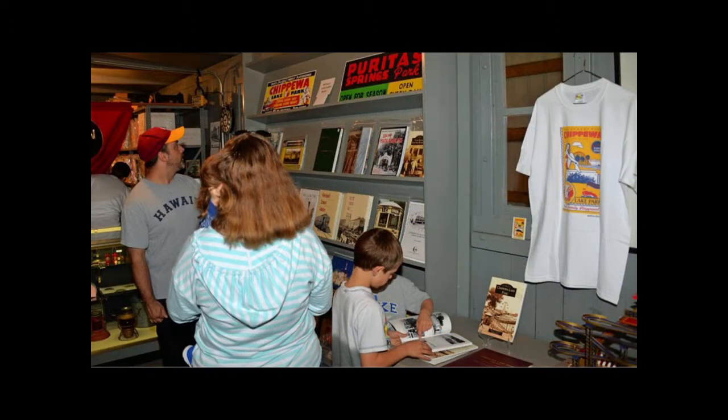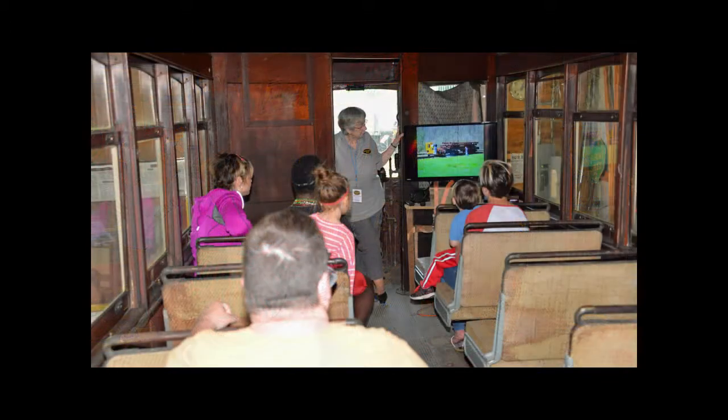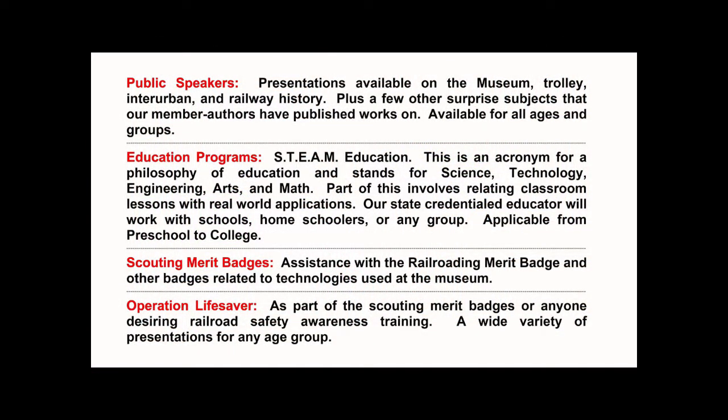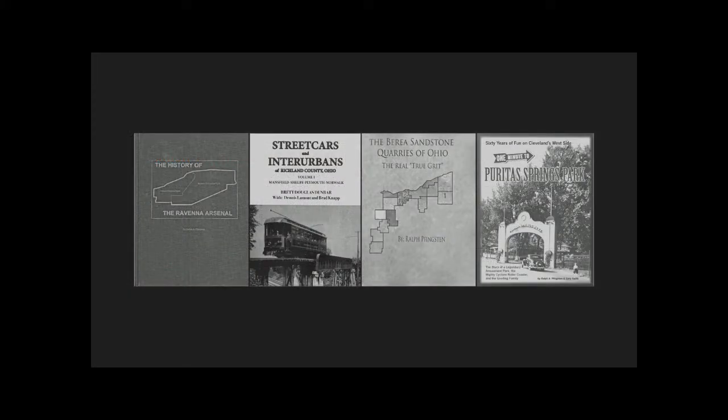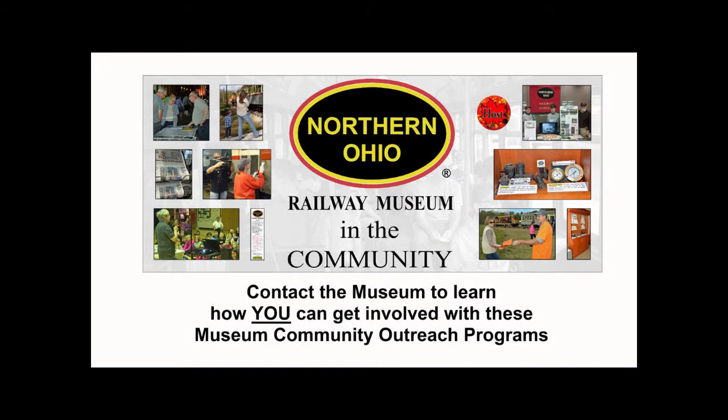While the museum is a fun place to visit, it is also an educational facility. You can request public speakers for your group. There are presentations available on the museum, trolleys, interurbans, and railway history in general, plus a few other surprise subjects that our member authors have published works on. These are available for all ages and groups.